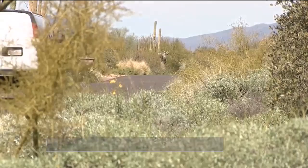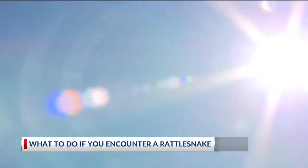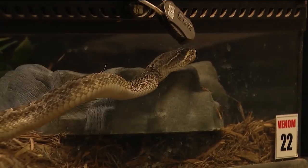Kansas is no stranger to rattlesnakes. The Kansas Department of Wildlife and Parks says there are four native rattlesnakes in the state. So what do you do if you encounter one? Experts say if you see a snake on a trail, treat it like a rattlesnake and don't bother it.